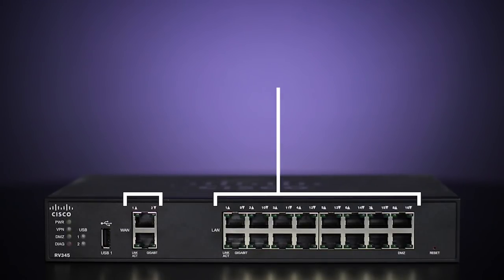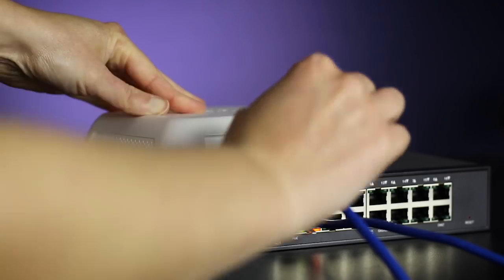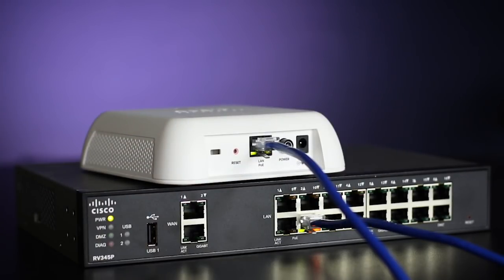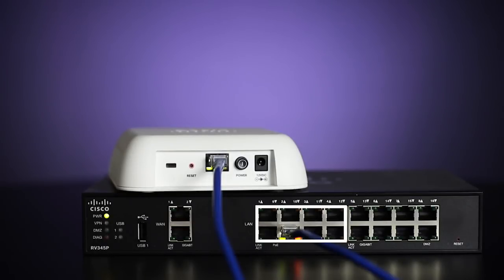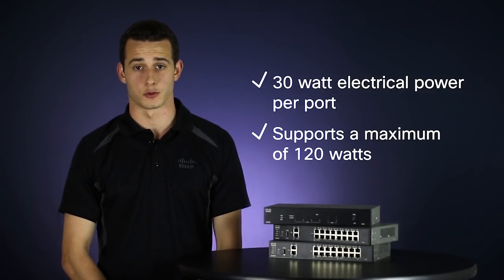The integrated gigabit switch helps you save space and gives you ample ports for all your network devices in your LAN. Ports are located on the front of the device for easy cable management. The RV345P supports PoE Plus on eight of the 16 LAN ports for powering other network devices. PoE Plus allows up to 30 watts of electrical power per port, sufficient for power-hungry gigabit Wi-Fi 802.11ac. The router supports a maximum of 120 watts.